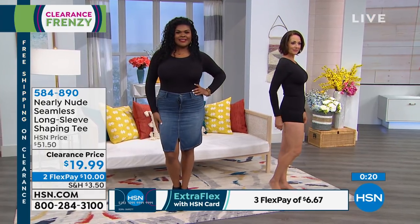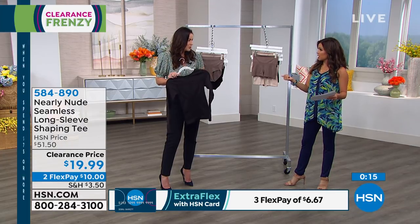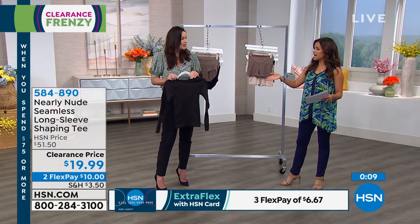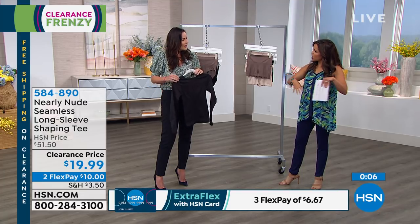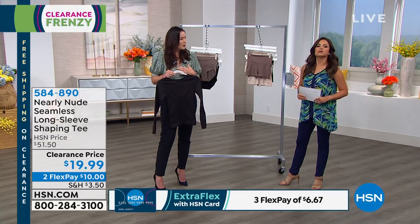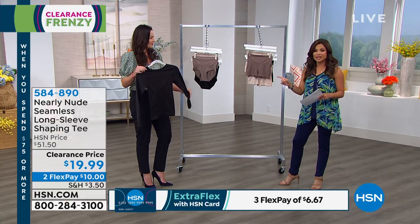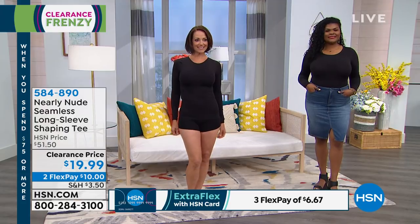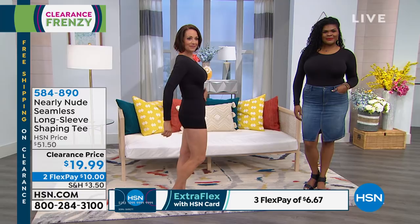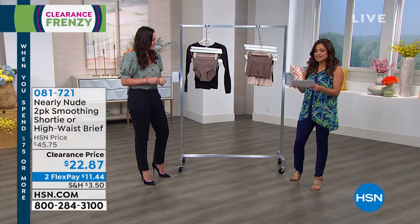Sizing is dual: small/medium, medium/large, large/extra large, 1X, and 2X. It runs pretty true to size — use your blouse size. It's only available in black and you can machine wash and tumble dry at home. At $19.99, it's an amazing price. Nearly Nude is the same company that manufactures some of the highest-end shapewear you've seen in department stores, where the quality is outstanding.